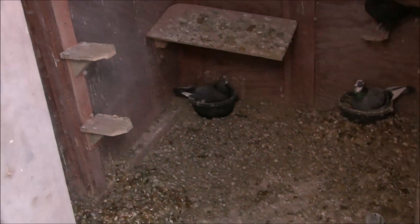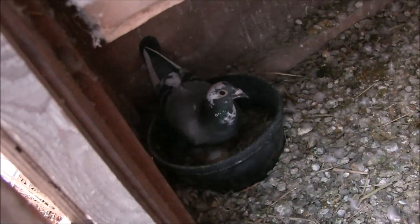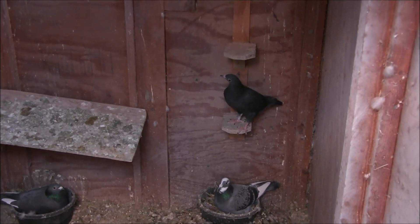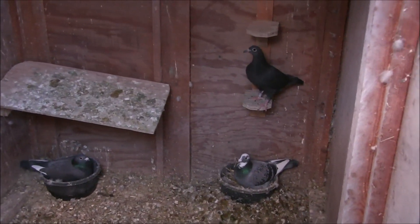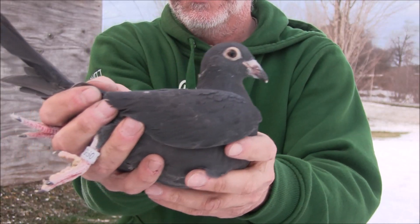There it is right there, sitting up on one of the perches. Those two were sitting on eggs. This one here has two little babies. I'll show you — see if I can get these guys to go out, and I'll pull this one out and put it over here in the young bird loft.